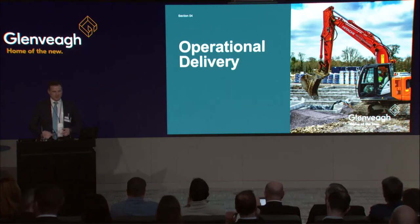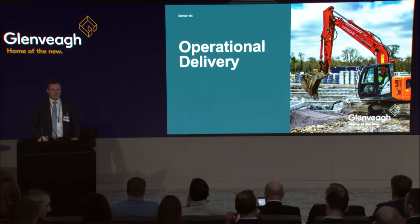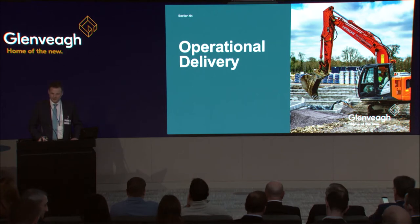Welcome back after the break. My name is Peter Gavican and I'm responsible for planning, manufacturing and design operations. Over the next number of slides I'm going to take you through our holistic approach to planning and design operations, our manufacturing culture, and pioneering a new way of integration right across the supply chain.